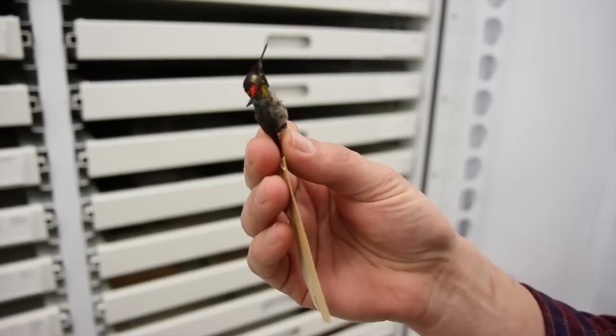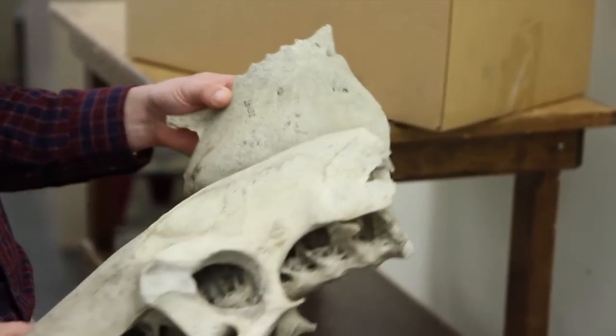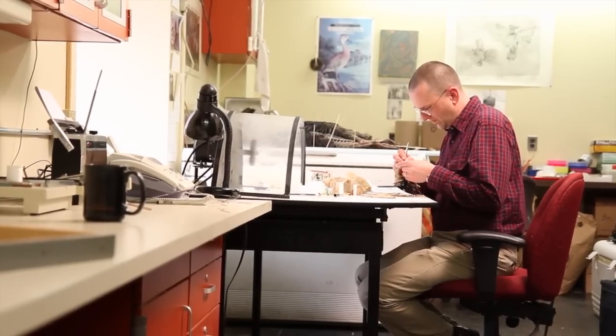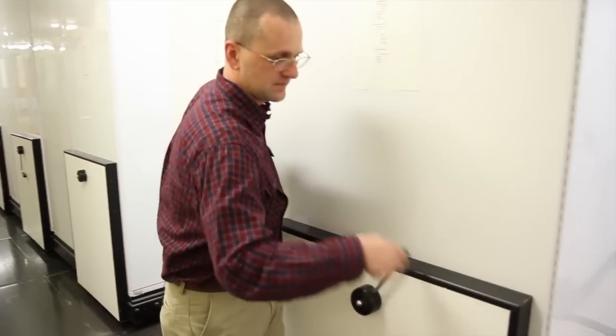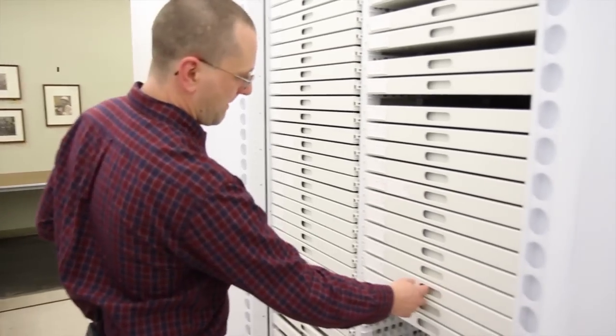Almost any species of bird you can think of we can find in the collection here, from the smallest hummingbird — the Cuban bee hummingbird — to the largest ostrich. My name is Nate Rice. I'm the collection manager of ornithology at the Academy of Natural Sciences, and my job here is to care for our bird collection, representing over 90 percent of the world's bird diversity.